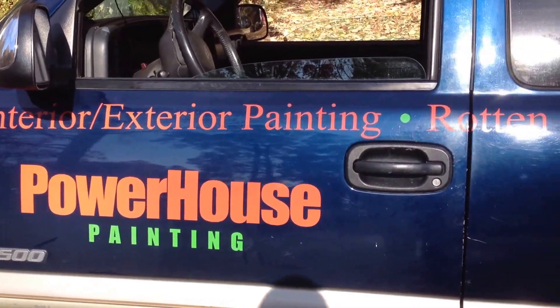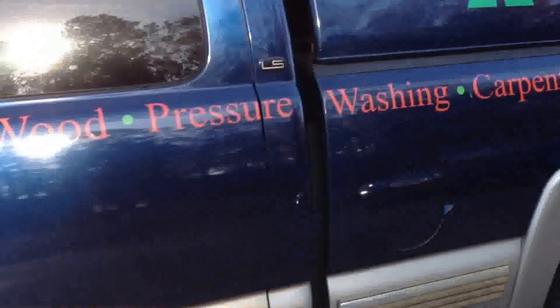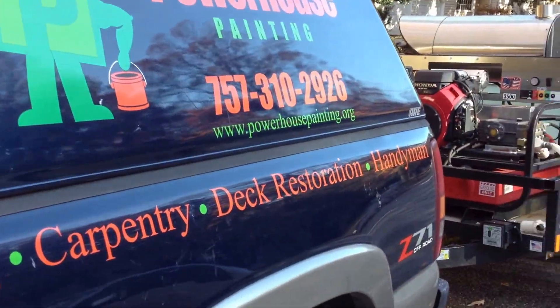How are you doing? This is Brian Martin with Powerhouse Painting. We just pulled up to a residential pressure washing job.